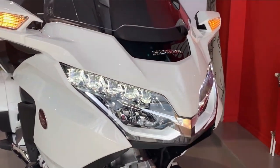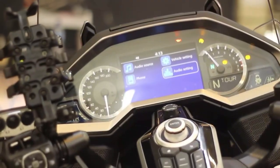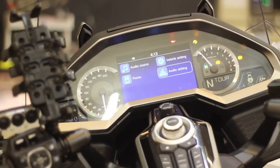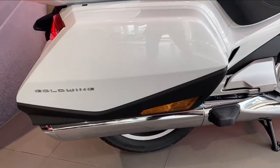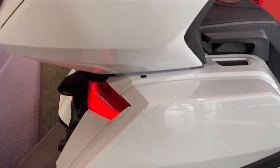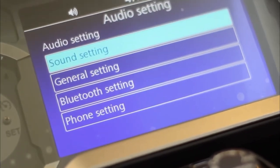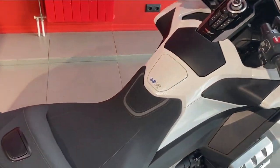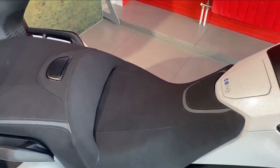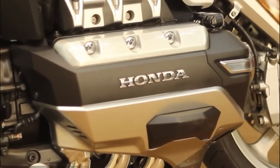Hello everyone, welcome back to the Moto Stylist channel. Today we will introduce the 2023 new Honda GL 1,800 cubic centimeters Gold Wing. Despite concerns by some that Honda would be discontinuing its popular flagship Gold Wing motorcycle, perhaps precipitated by the announcement in July that the Gold Wing Road Riders Association was closing its doors, the company recently announced the return of the Gold Wing family for 2023.